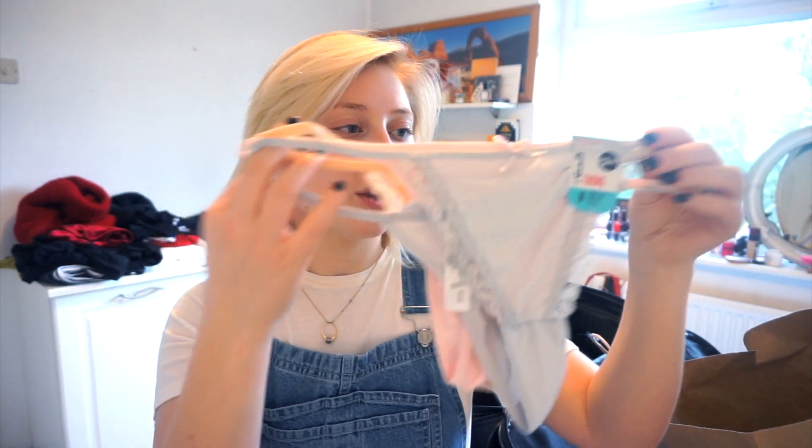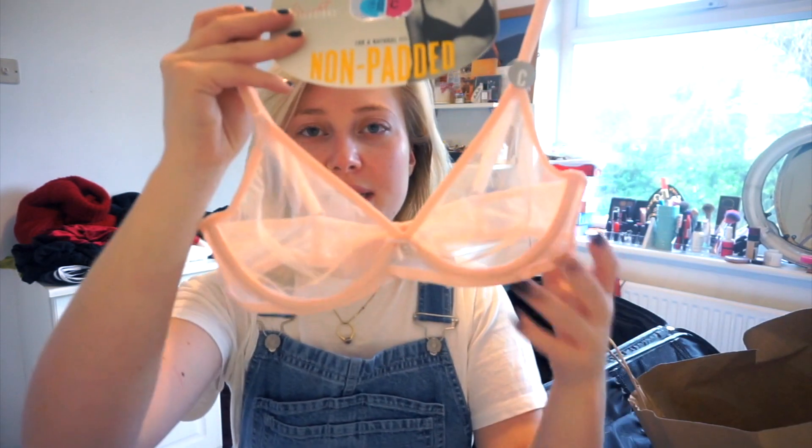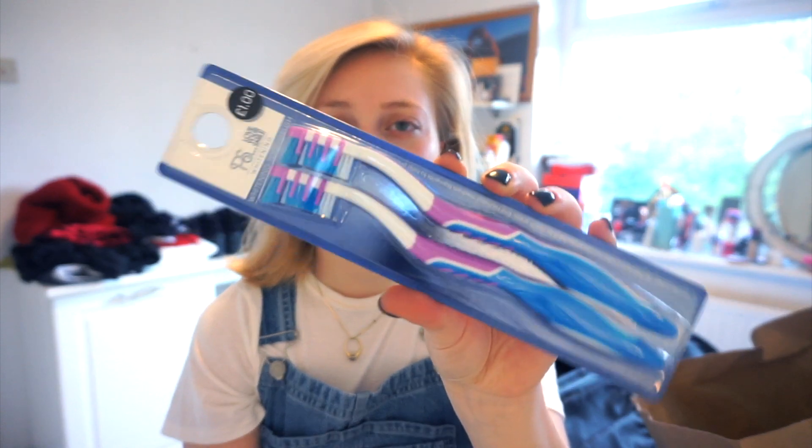Keeping with the undergarments theme, I got these knickers — just the classic thong knickers. A three-pack thong for £2.50. I got these in a size medium; I am a size 8 but I find medium are way more comfortable. I also found this bra by the checkout — reduced from £2.50 to £1.50. It's a really nice classic daytime bra. It's a light pink silky material and I really like these kind of bras. Oh, I also got these toothbrushes for a pound — just classic toothbrushes.